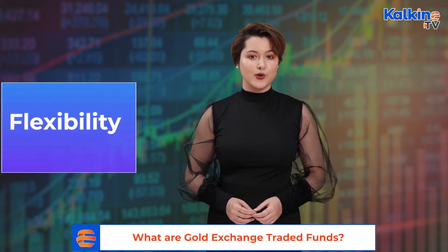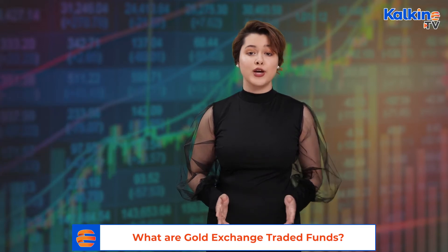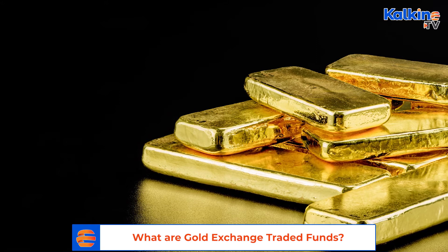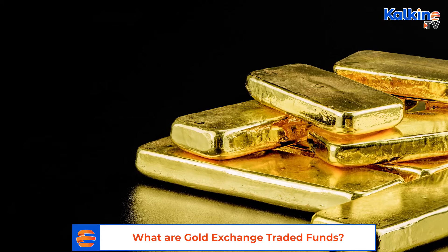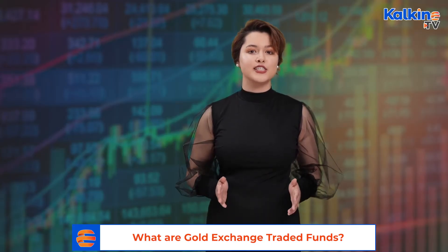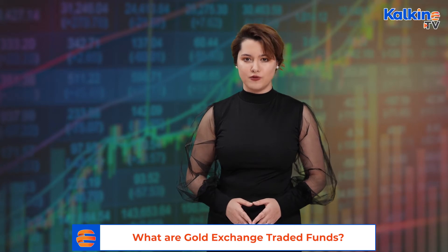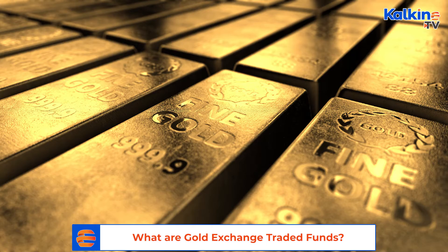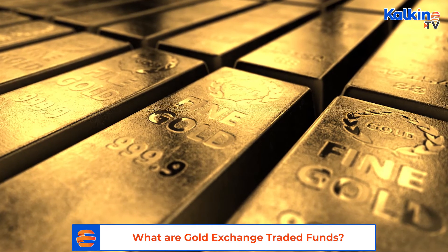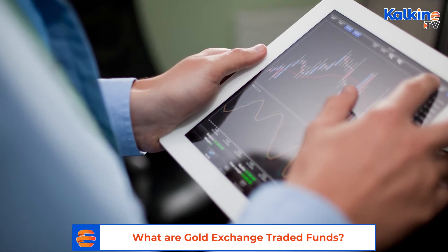Flexibility: you can buy gold ETFs through a demat or trading account. Gold exchange traded funds are traded on stock exchanges by an asset management company, or AMC. In gold ETFs, expense ratios are considerably low compared to mutual funds. Liquidity is high — gold exchange traded funds are more liquid because they can be traded on the stock exchange during a trading session at the existing price.